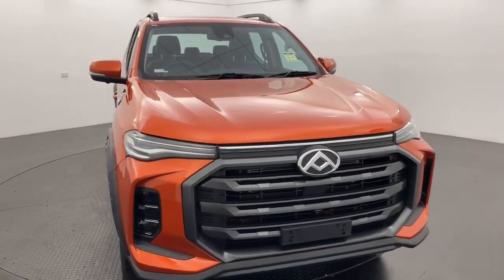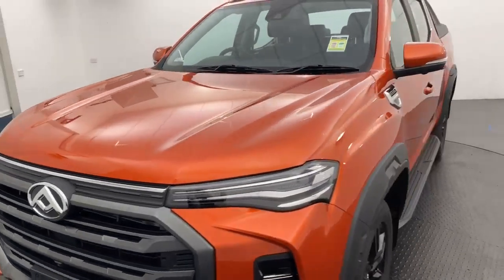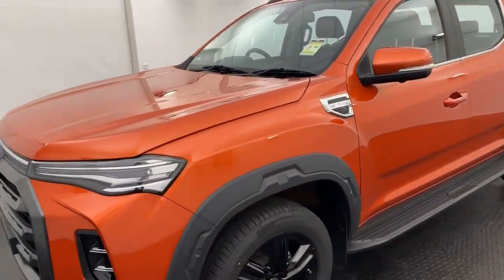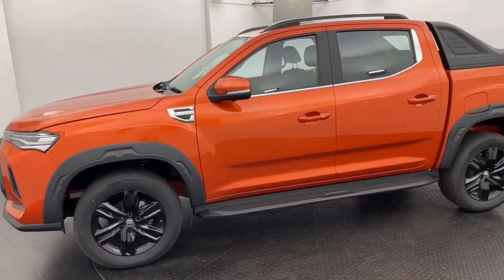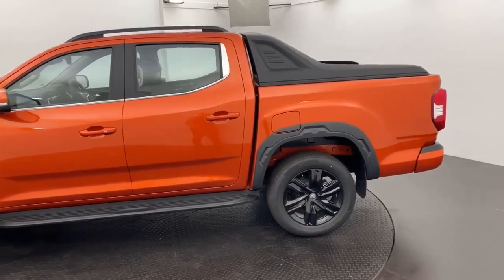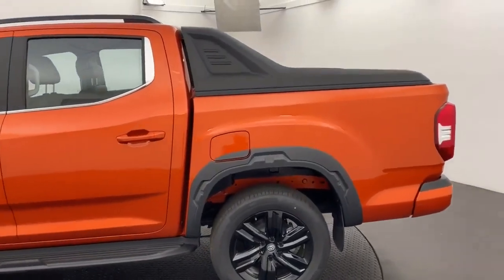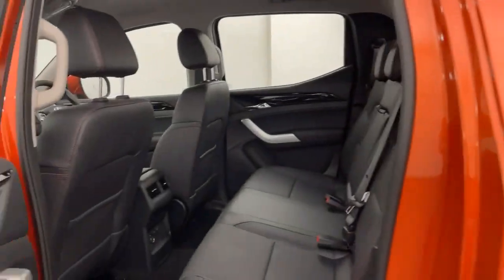G'day guys, Ben here from Callaghan Motors in Warrnambool, going to be running you through our brand new 2023 LDB T60 Lux, which is in stock now and ready for immediate delivery. This one is in the lava orange, which looks great against the black flares and black alloys, and it comes equipped with your full black leather interior.